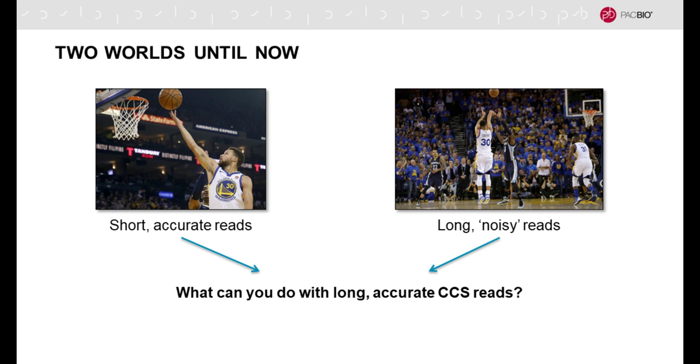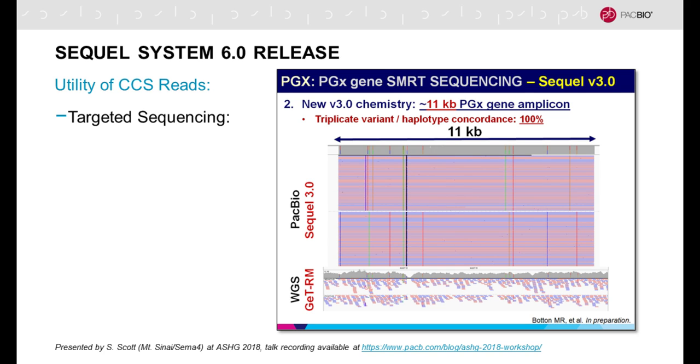This really changes and adds a new dimension to sequencing applications. Until now we've had two worlds: short accurate reads and long noisy reads. Using the analogy of Steph Curry in basketball — he always makes a layup and is still pretty good from three-point range — what I'd like to describe is the new capability, a third world, where you have very long and accurate CCS reads. The analogy is that Steph Curry makes a three-point shot 99.9% of the time.